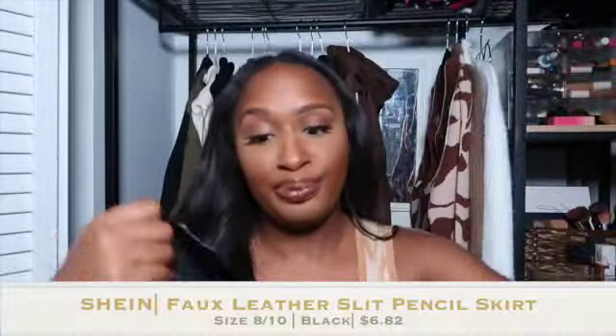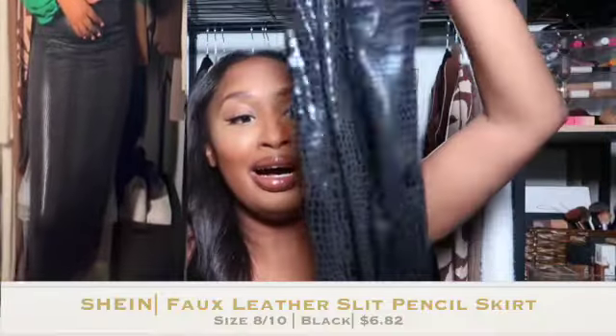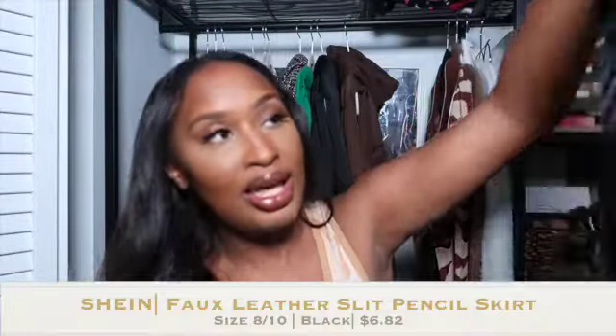Moving into the clothes from Shein — I'm really excited about these. My first is this croc skirt. It looks a little shiny and plasticky, but it is comfortable, it's stretchy, it fits the girl nice, and honestly no complaints. It's just a black croc faux leather skirt that looks beautiful. I got this in an 8/10, which is typically a size large for me on Shein.